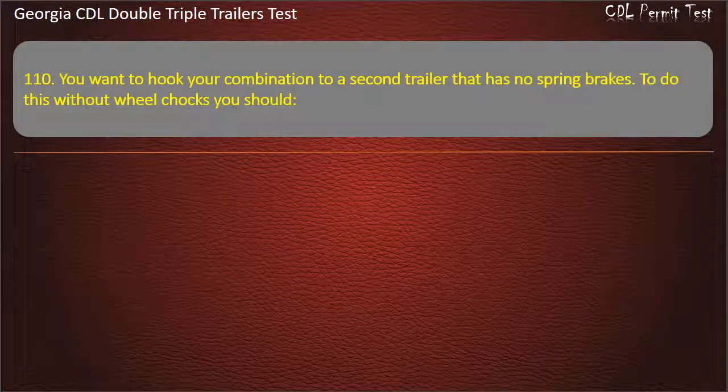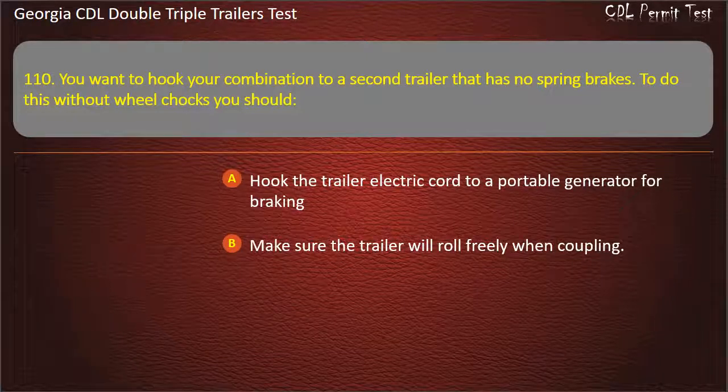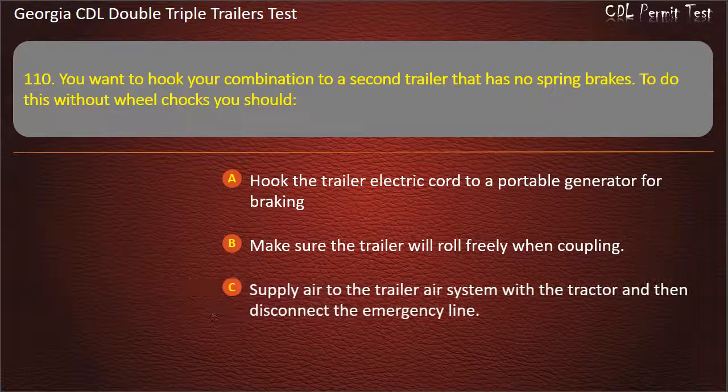Question 110: You want to hook your combination to a second trailer that has no spring brakes. To do this without wheel chocks, you should? Options: Hook the trailer electric cord to a portable generator for braking. Make sure the trailer will roll freely when coupling. Supply air to the trailer air system with a tractor and then disconnect the emergency line. Answer: Supply air to the trailer air system with a tractor and then disconnect the emergency line.